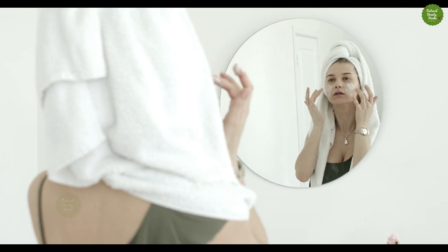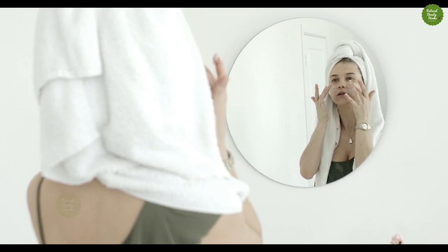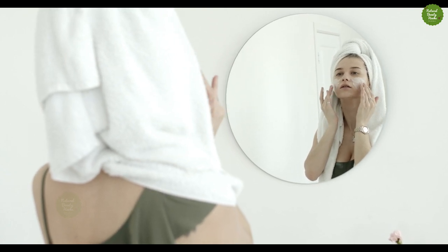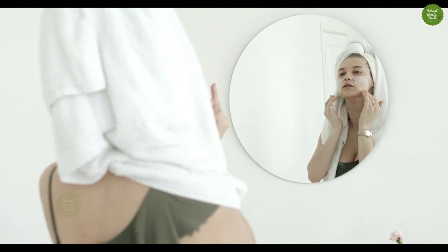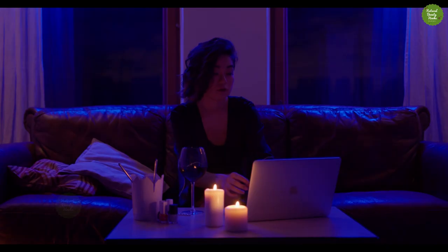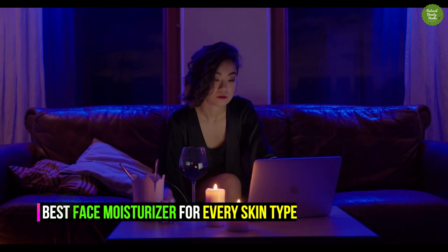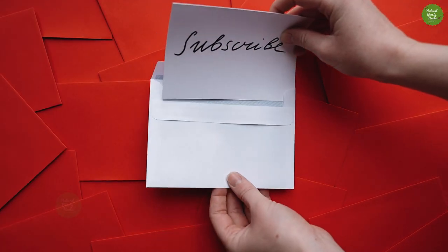Remember, unless you choose a moisturizer that contains an SPF, your skincare routine should always include a product that protects your face from damage and health risks caused by exposure to the sun's rays. In today's video, we are going to show you the best face moisturizer for every skin type.